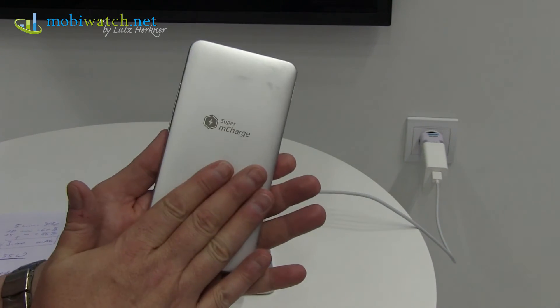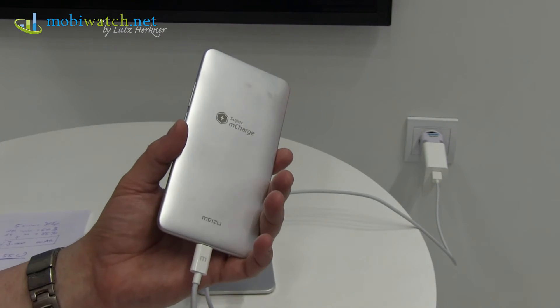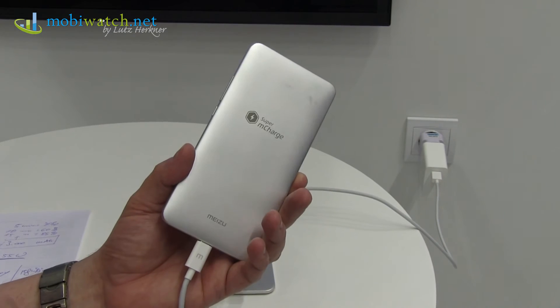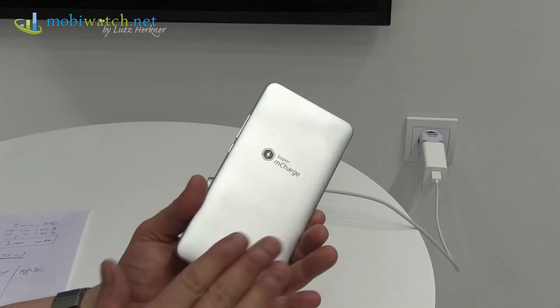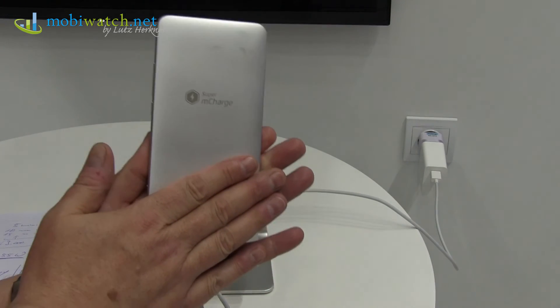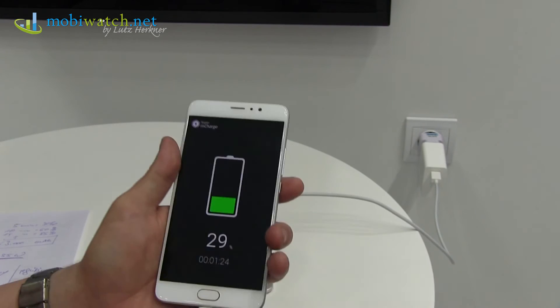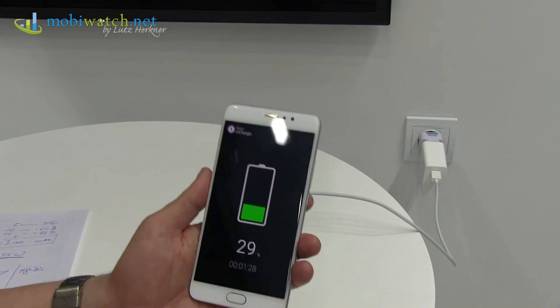In that case you really will feel the phone getting hot instead of charging the battery. Here it's different. They enhanced it from 89% to 98%, so just 2% is really now going into heat. And even these 2% — I really don't feel it. It's really not getting warm, not even a little bit. It's amazing. I'm really astonished.